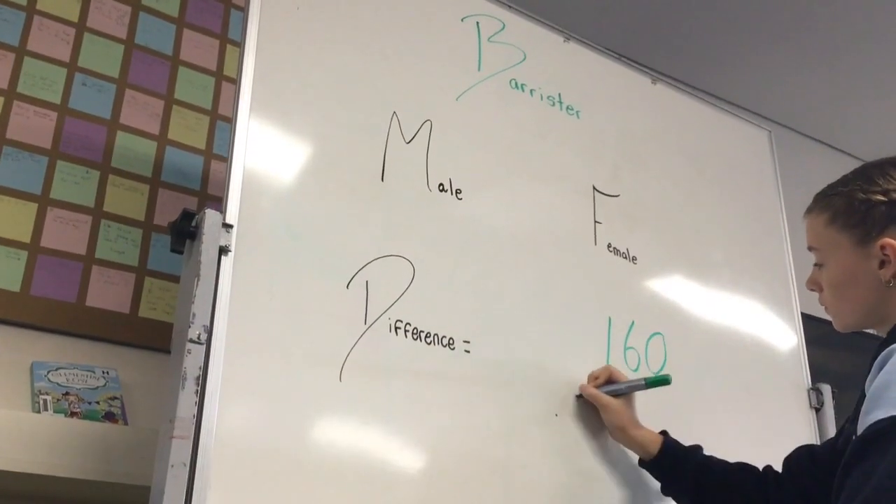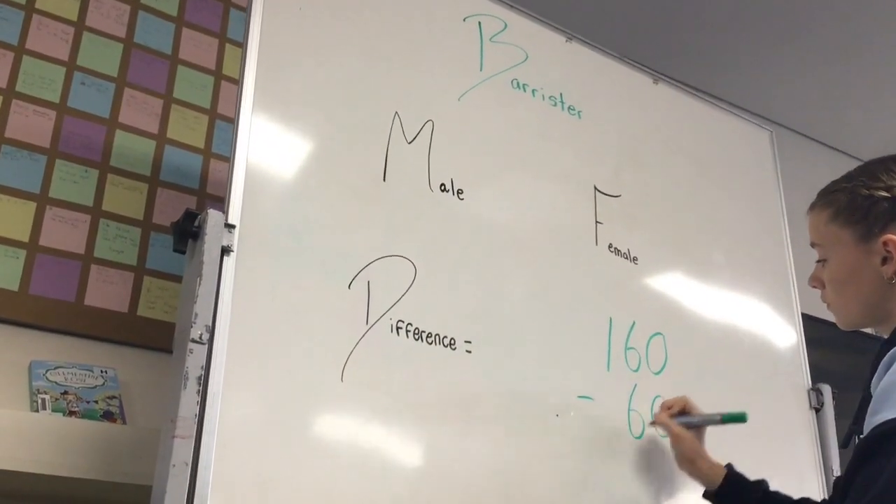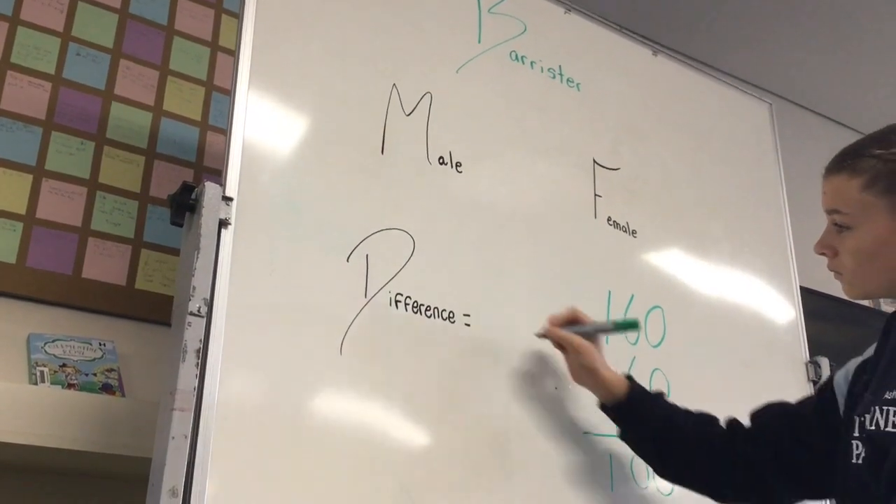A male barrister earns up to $160. Take the $60 from a female, that equals a $100 difference.